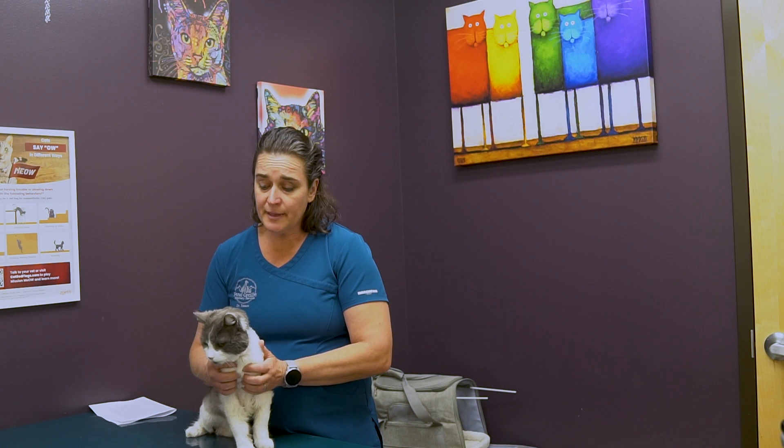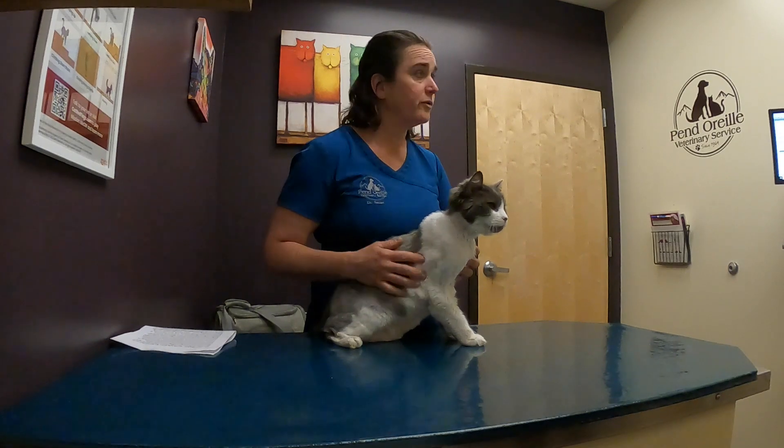By doing these screenings and these good physical exams, we're hoping to extend the life and the quality of life of your senior feline pet, so they're with you for a longer time where they're having good quality of life and you guys can enjoy their golden years together.